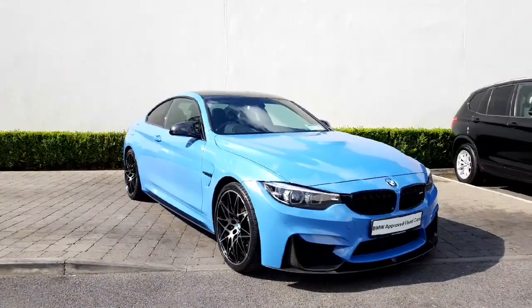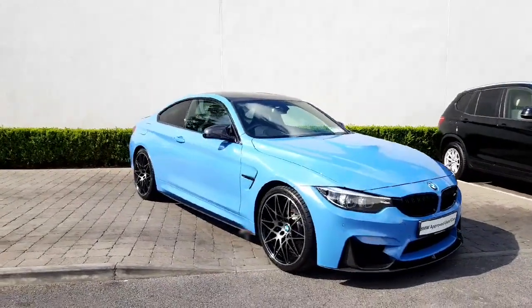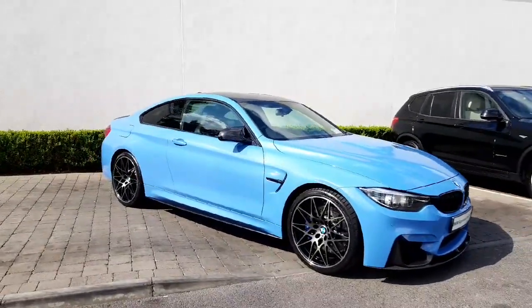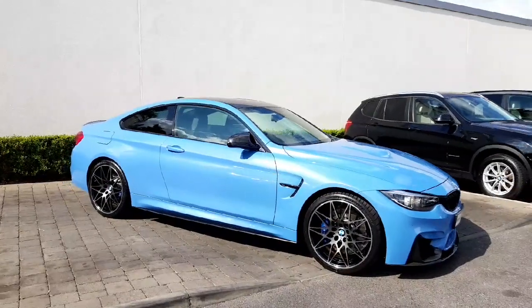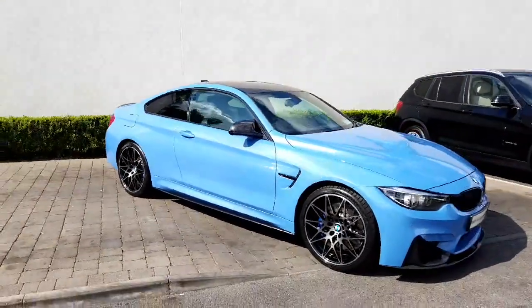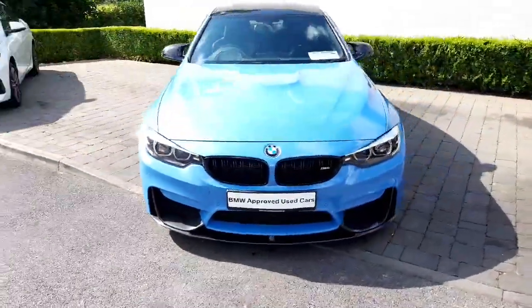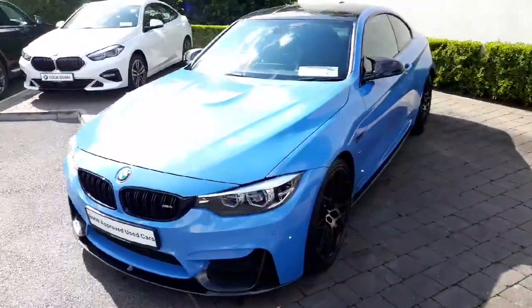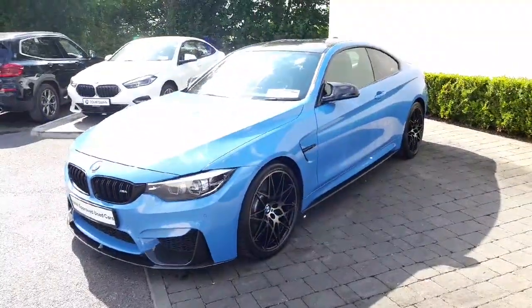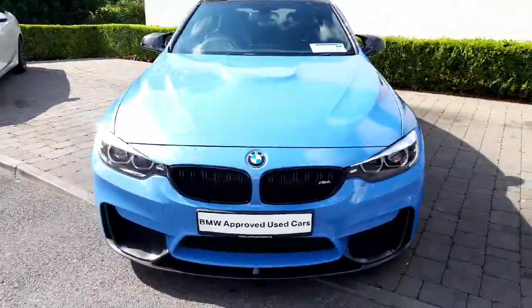There we have it — a beautiful one-owner BMW M4 Competition with an M Performance exhaust, M Performance modifications, and exterior upgrades. It looks the part. Peace of mind of a 24-month warranty, genuine BMW approved used car. It's a really, really well cared-for example. It was a cherished car, and that's reflected in the condition of it all around. You won't fault it.